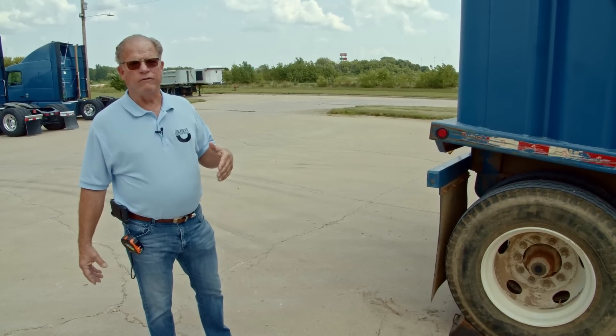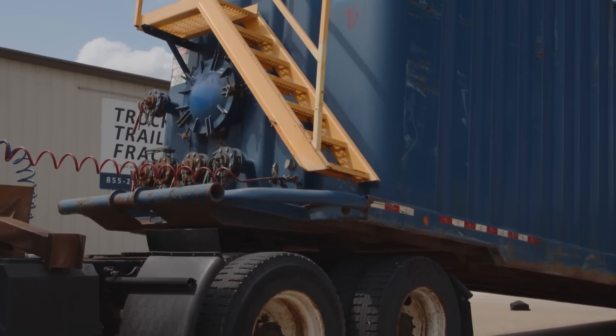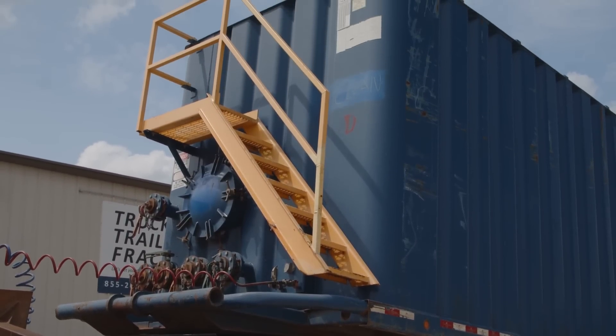There's a variety of uses. Like I said, it's essentially a 21,000 gallon liquid storage container. Thanks for watching the video today. I'm Tom Stevenson with Geneva Equipment. We'll see you next time.